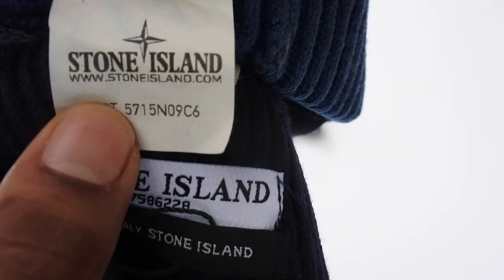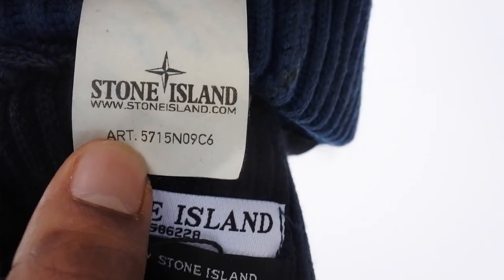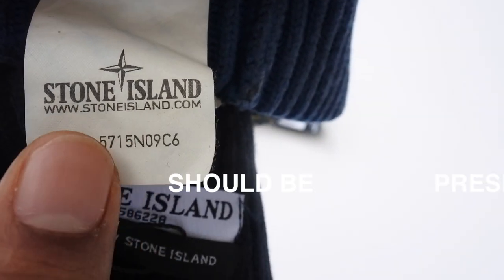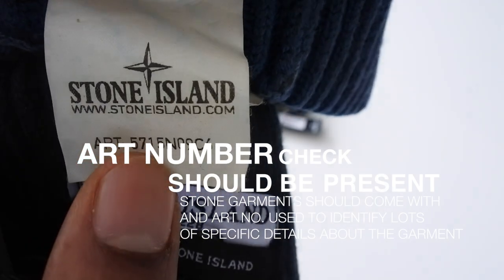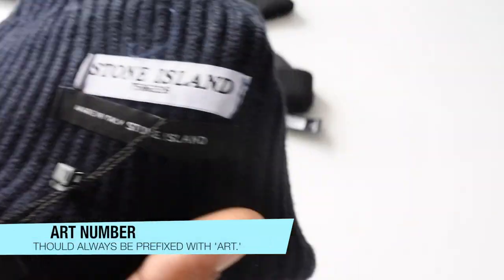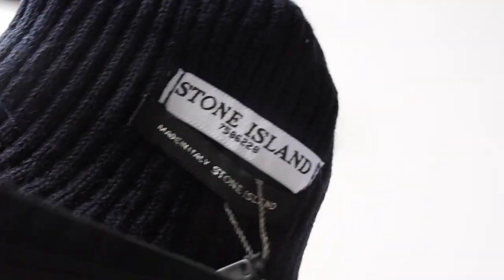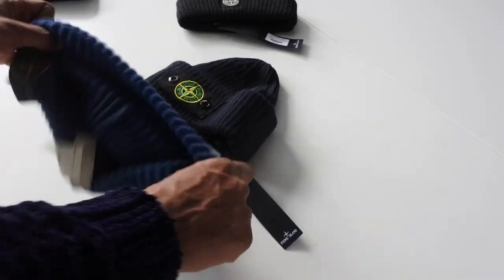If you look at the label inside, it will always have an art number — you can see it says StoneIsland.com with the art number. When you see 15 as the second set of numbers, that shows it's Stone Island. Always check inside, and if there's no art number like on this fake one, there's a problem — all Stone Island items, old and new, should have the art number on the label.